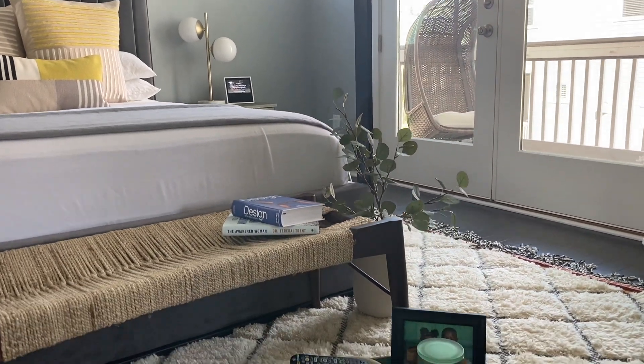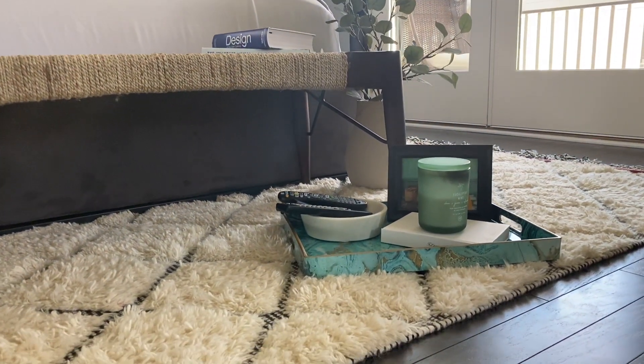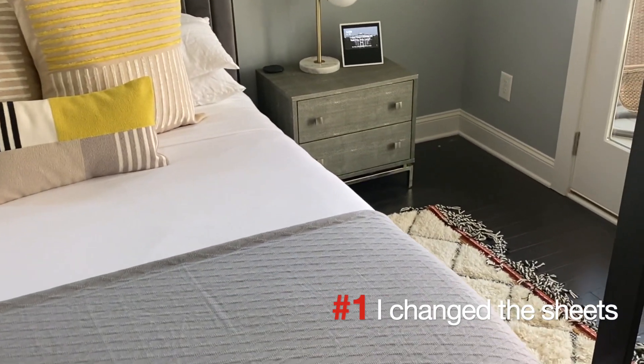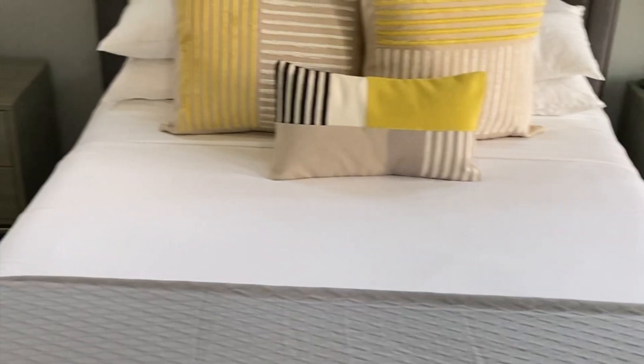To achieve a spring refresh for my minimal yet modern contemporary master suite — first, I changed the sheets. I love white sheets so I kept them white, however you can find neutral sheets in stripes and subtle floral prints to update your sheets. I will link a few options in the captions so you can see what I'm talking about.